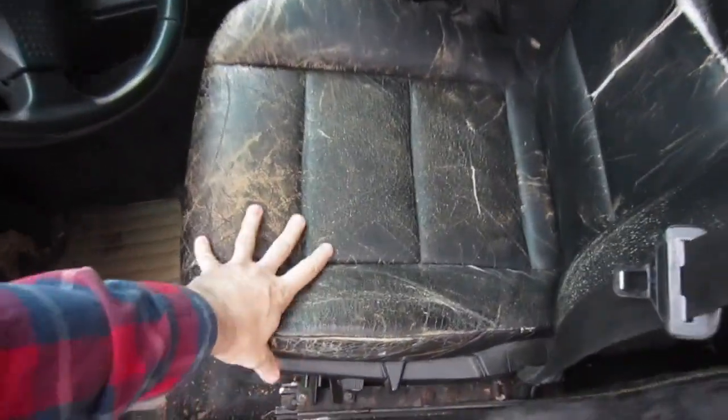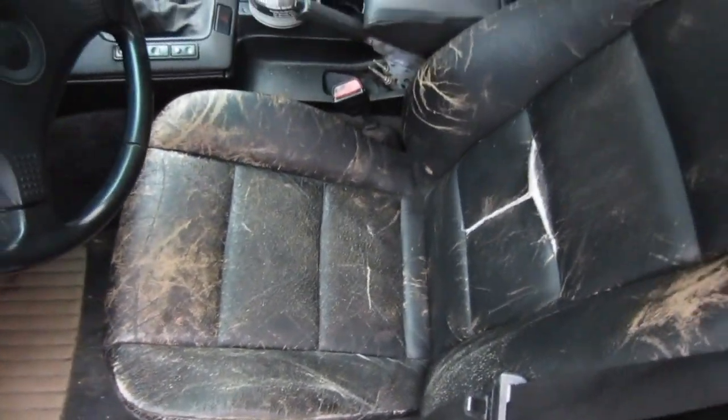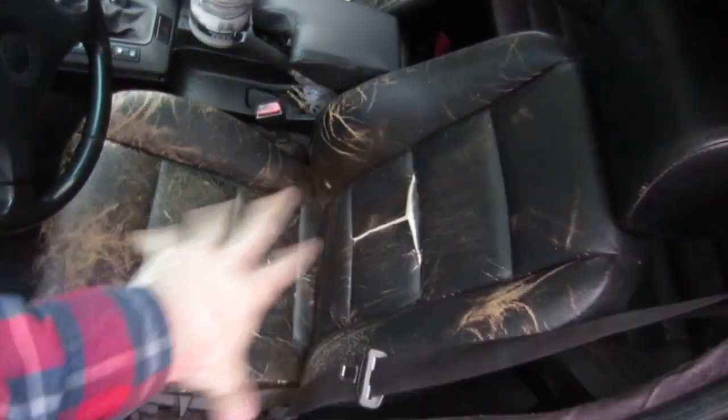Here you can see our dye job on the seats didn't come out nearly as good as the floor. In this one we've got rips, the paint looks terrible, and it's a standard seat. It's raining pretty good today, but first thing tomorrow we're going to hit it and throw this whole interior in to see how the car looks.